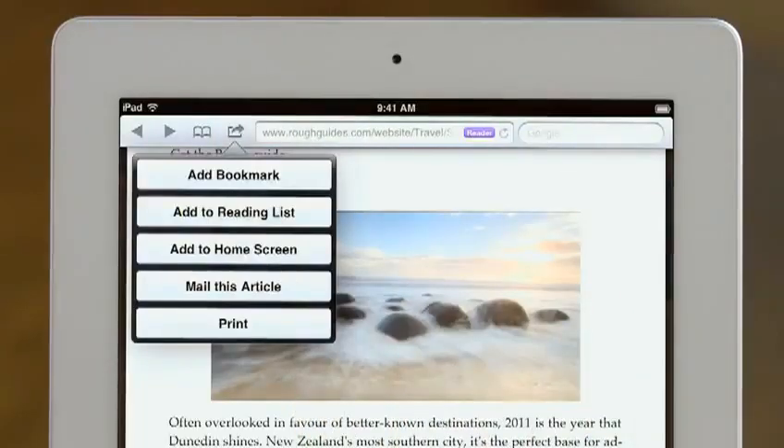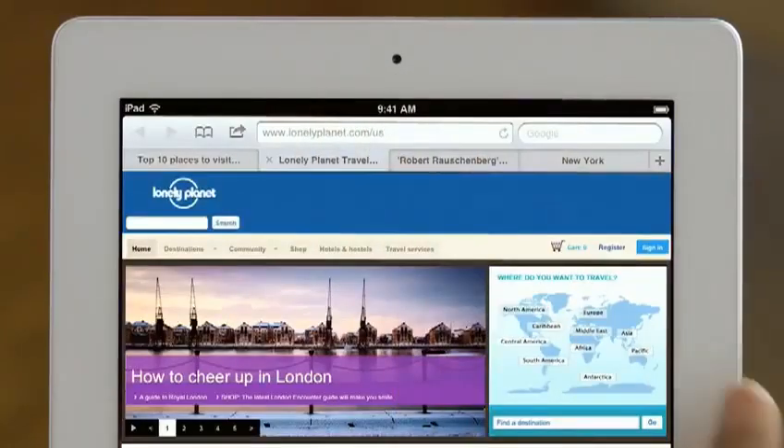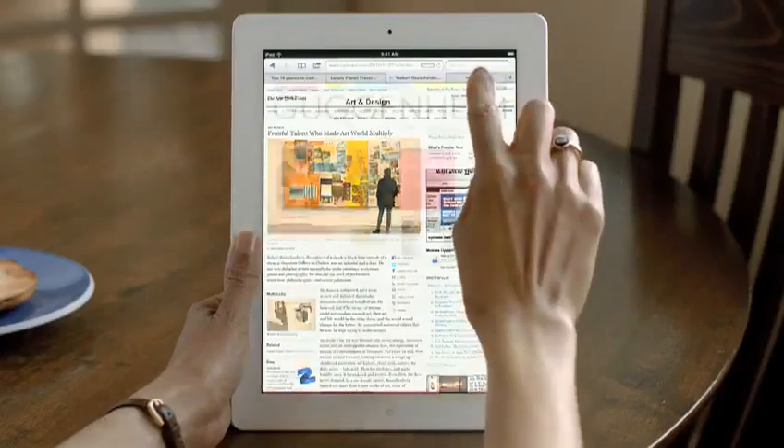Reading List lets you save articles to read later on, and it automatically shows up on all your iOS devices. And with tab browsing, it's easy to quickly flip between multiple web pages.